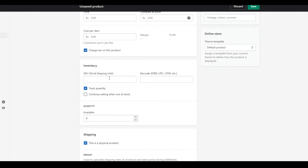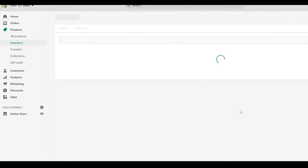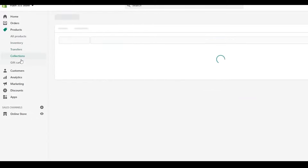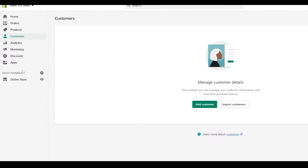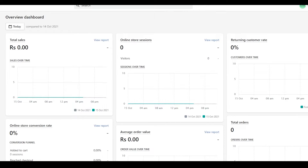For inventory, if you have say 1,000 units for a particular product, you can keep the stock and let Shopify track all your inventory. Click on 'Inventory' from the left side — when a product is sold or added, the inventory will add and subtract accordingly. You also have transfers, collections, gift cards, and the ability to add customers or view existing ones to send exclusive deals.